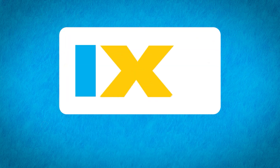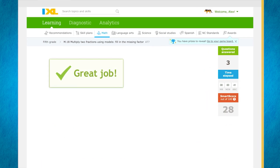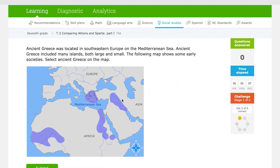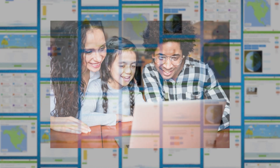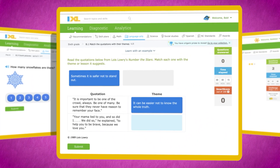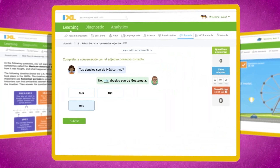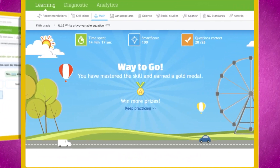Welcome to iExcel, practice that feels like play. Give your kids the boost they need to reach their full academic potential. iExcel will help your child build confidence and mastery in math, language arts, science, social studies, and Spanish. It's learning kids actually want to do.